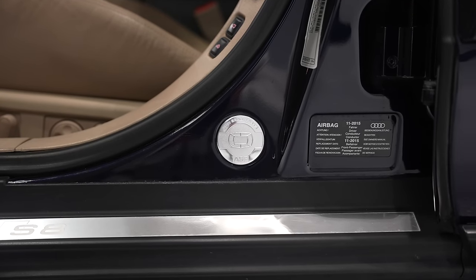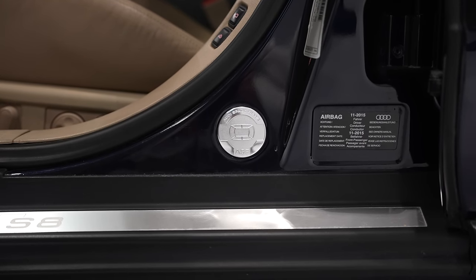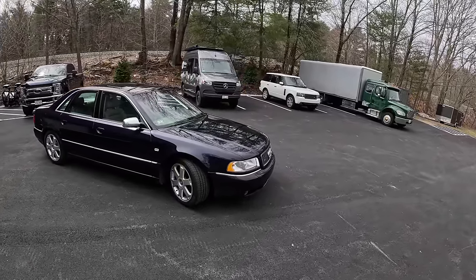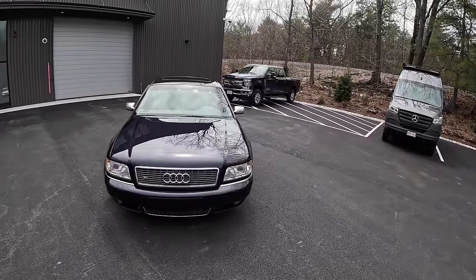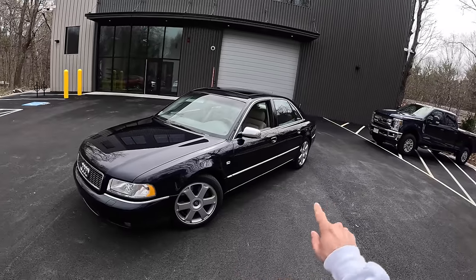So why is the S8 special? Well, first you've got an aluminum body, you've got an aluminum chassis — that's really cool. But under the hood, you have a 4.2 liter naturally aspirated V8, five valves per cylinder, putting out 360 horsepower, 317 pound feet of torque. But it's quattro, so you have all wheel drive.